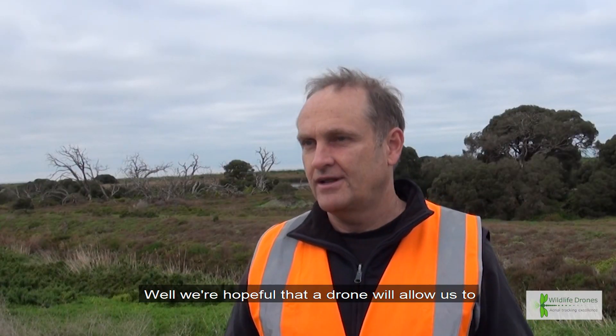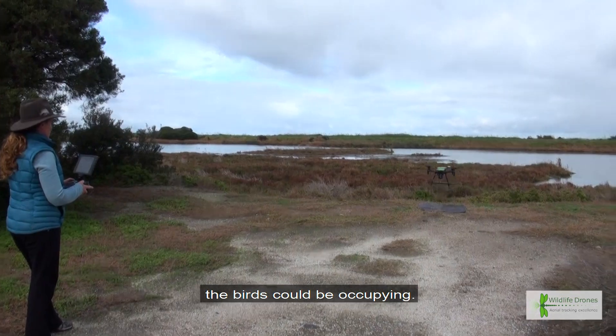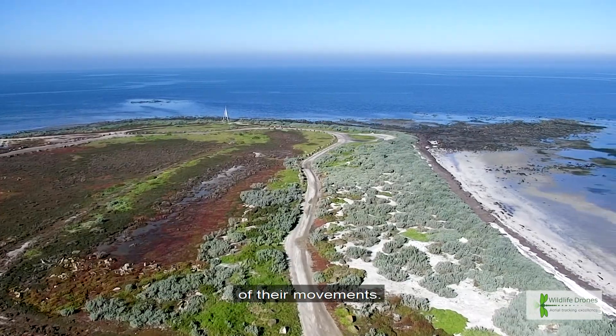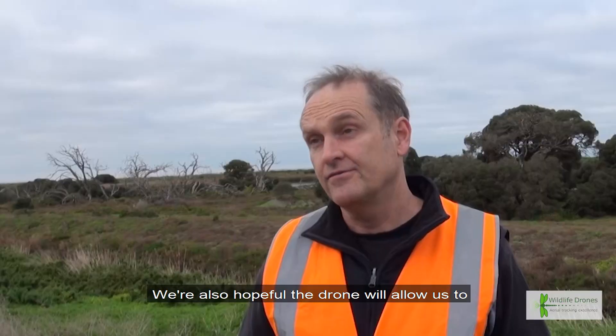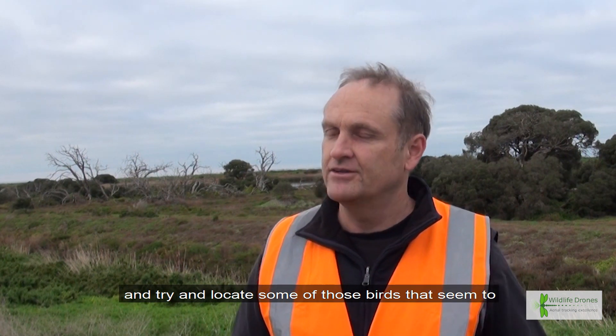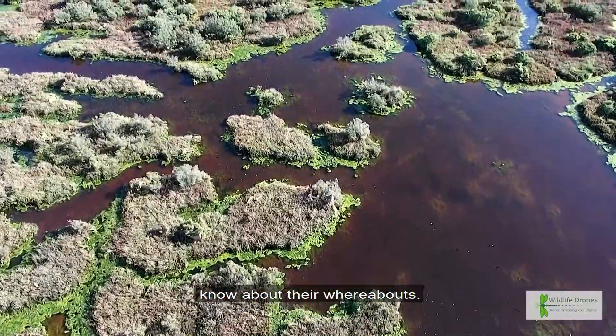We're hopeful that a drone will allow us to cover a lot more of the potential area in which the birds could be occupying, so we can more efficiently keep track of their movements. We're also hopeful the drone will allow us to explore some of the more general area and try and locate some of those birds that seem to have gone missing and that we don't know about their whereabouts.